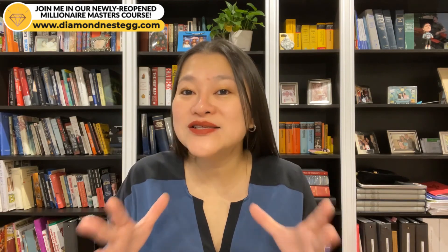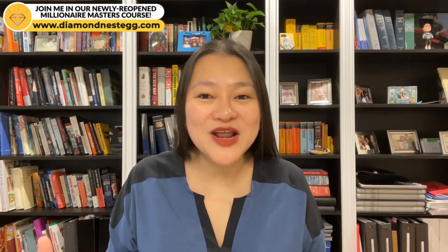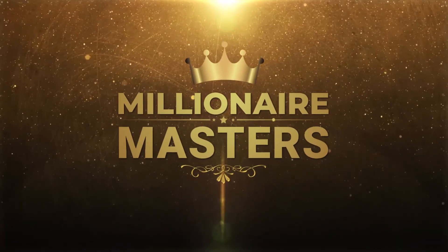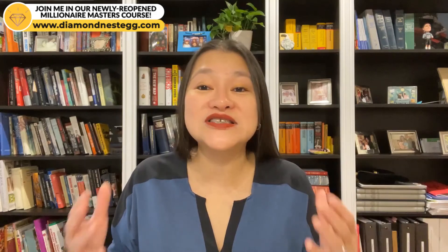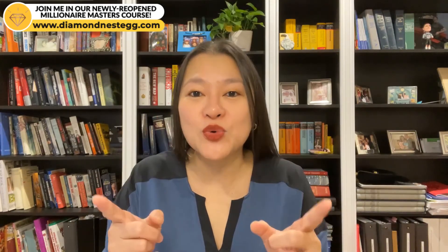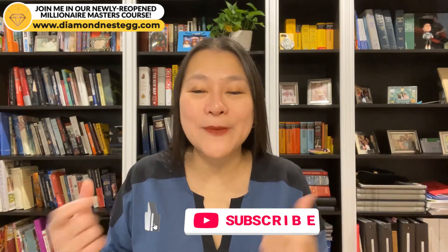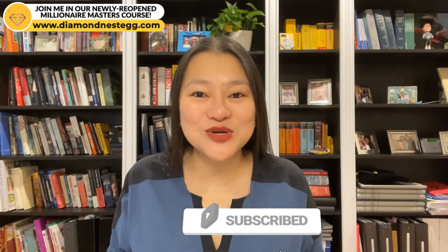But if you want to take it one step further and really give your financial journey the boost it deserves this year, then check out our newly reopened Millionaire Masters course, where we'll walk you through the seven money moves that will put you on the path to millionaire status. That link is also in the description below. Happy budgeting! If you enjoyed this Tiller tutorial, don't forget to hit that thumbs up and subscribe button. I'll see you again soon with another money-saving, wealth-building video for your millionaire journey.